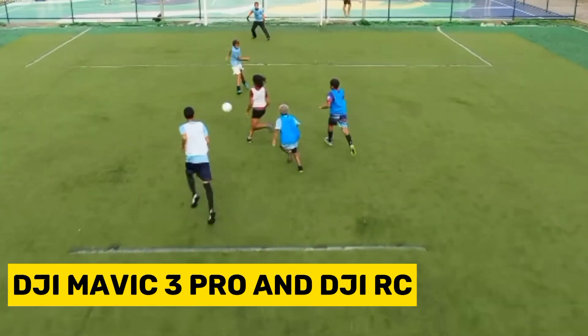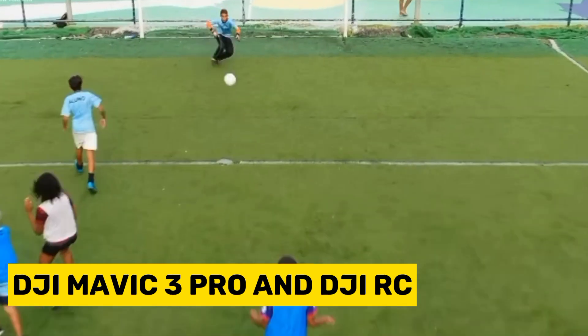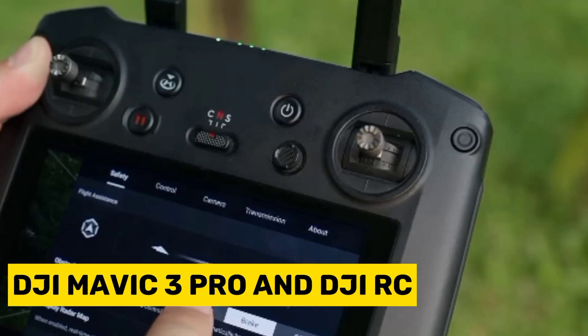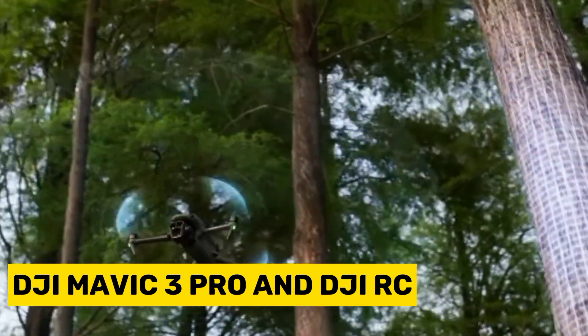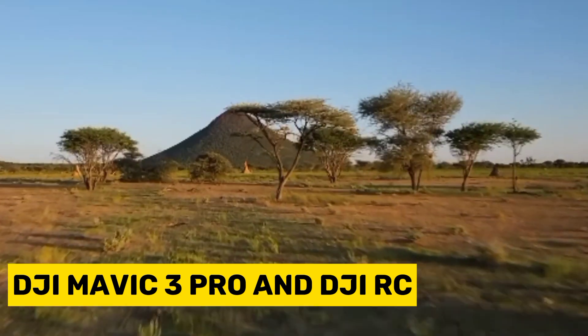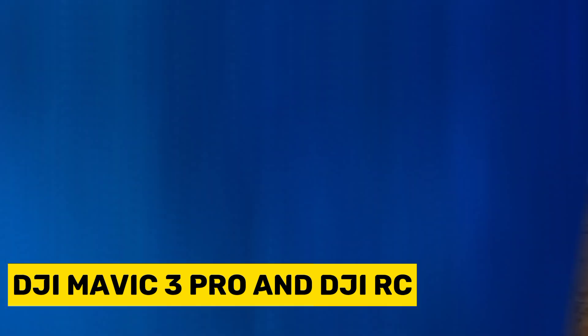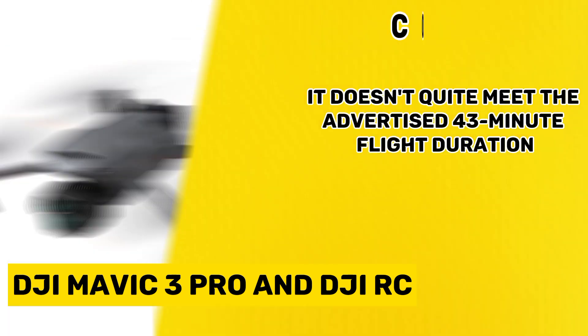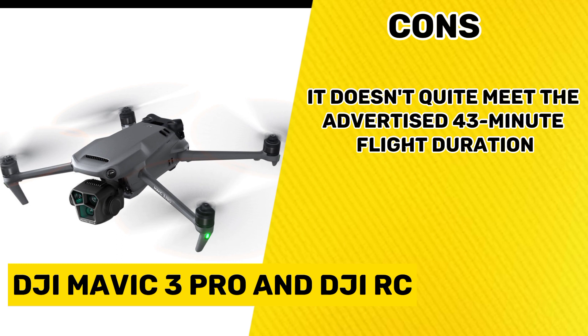It comes with the DJI RC and a single battery. The DJI RC offers a lightweight and comfortable design with a high brightness of 700 nits, making it an excellent choice for long-range 4K camera drones. This remote controller includes its own screen. Its pros include a stabilized array of three cameras, and it comes with a companion app and a remote controller equipped with an integrated screen. Its con is that it doesn't quite meet the advertised 43-minute flight duration.